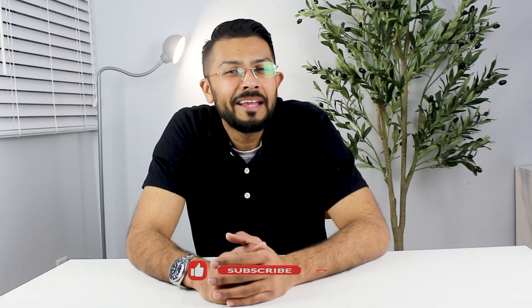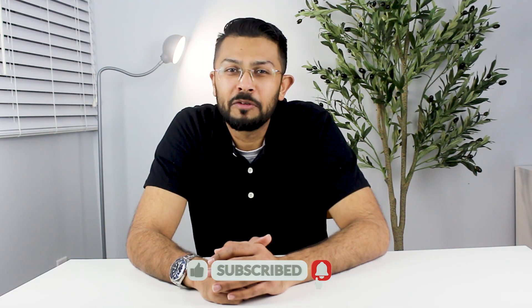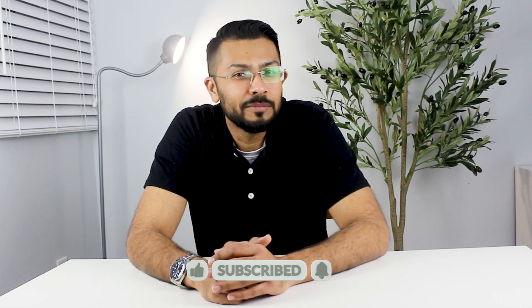Before you go, hit that like button if you found this video helpful, and subscribe for more content that helps you navigate health choices with confidence. Got questions or experiences to share? Drop a comment below — we love hearing from you and might feature your question in an upcoming video. Until next time, stay informed and take charge of your health decisions. Take care till we meet again.